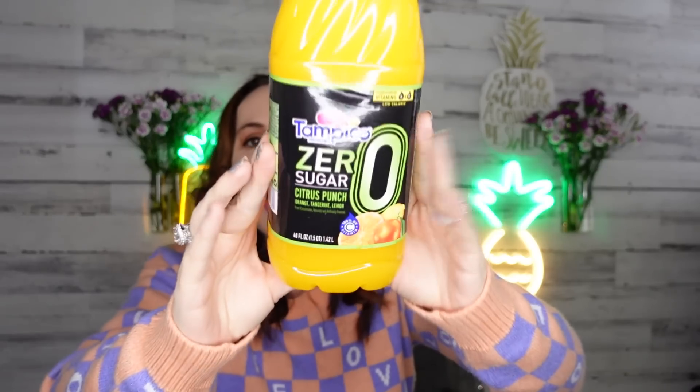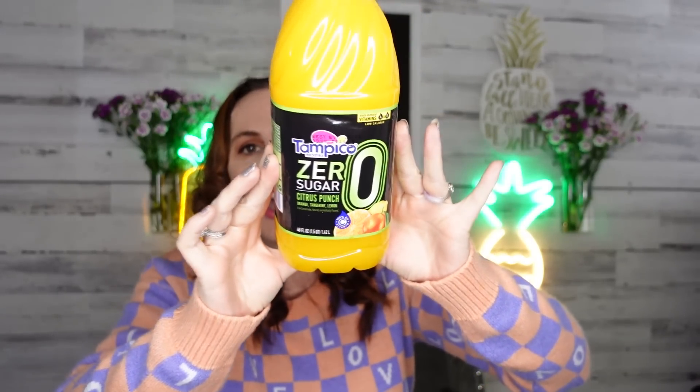We love to mix the Tampico if you want to make a little adult drink but don't want all the sugar from punches and mixers. It's great for kids too — cutting sugar is super important.